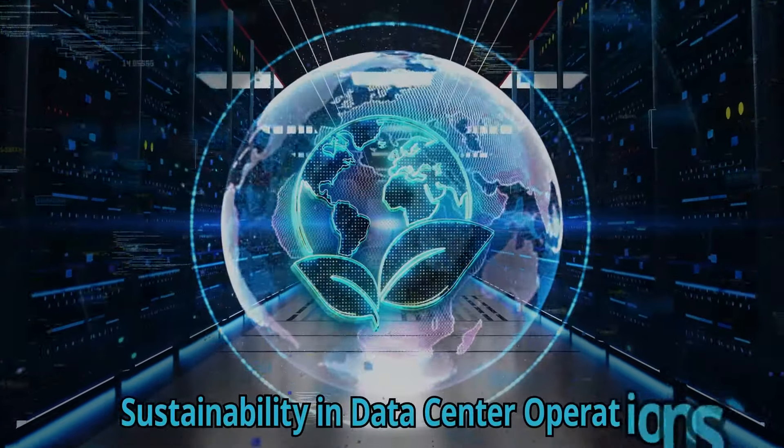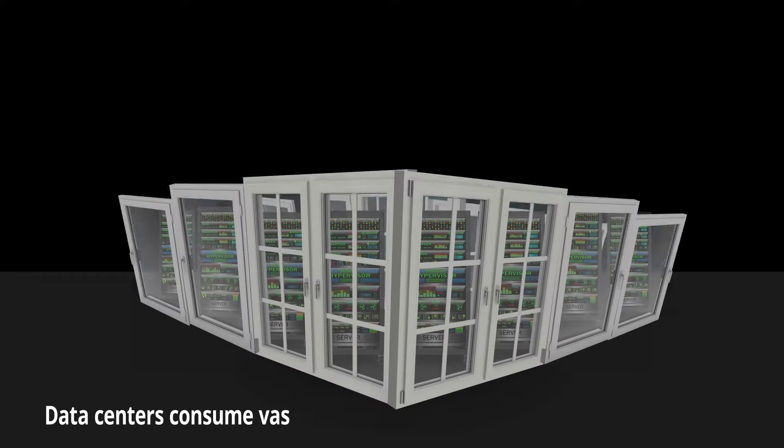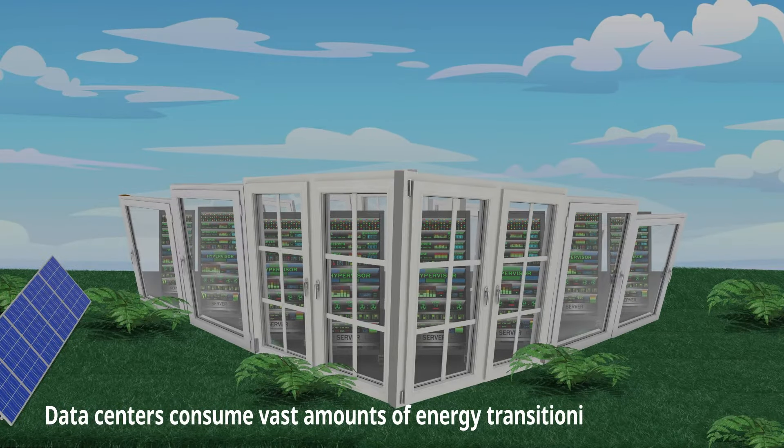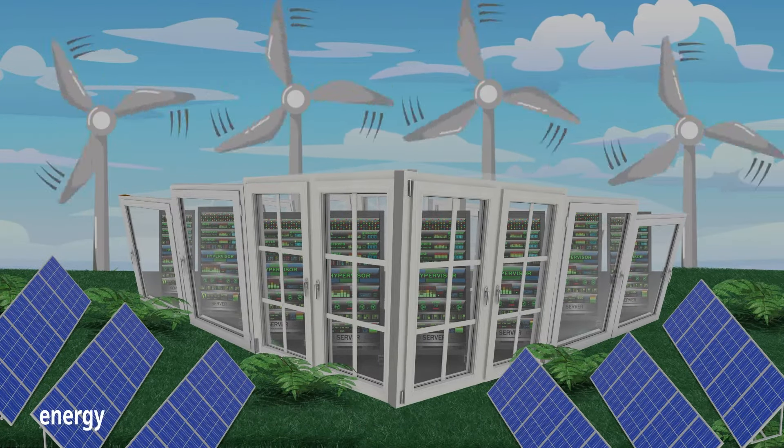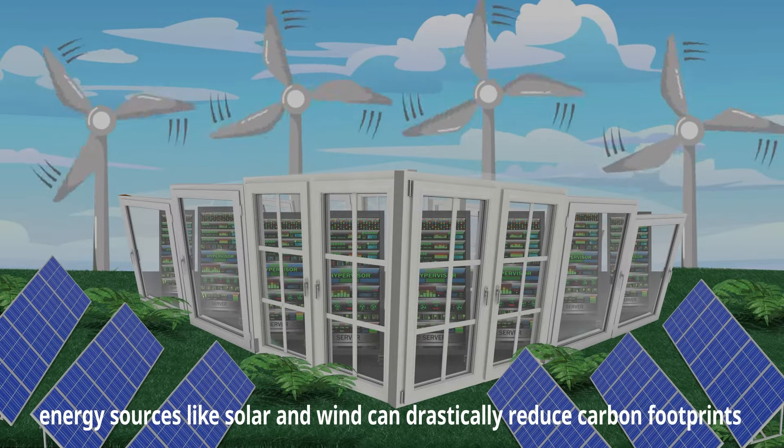Sustainability in data center operations. Energy efficiency — data centers consume vast amounts of energy. Transitioning to renewable energy sources like solar and wind can drastically reduce carbon footprints.